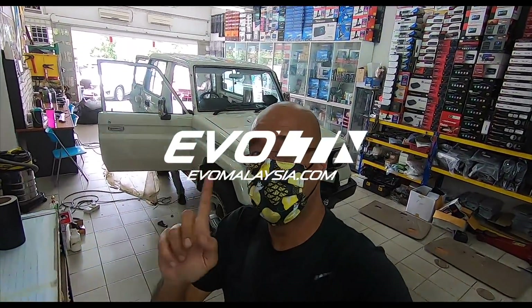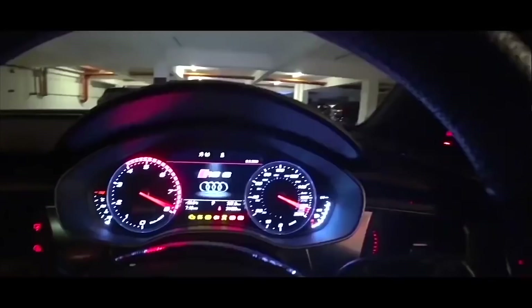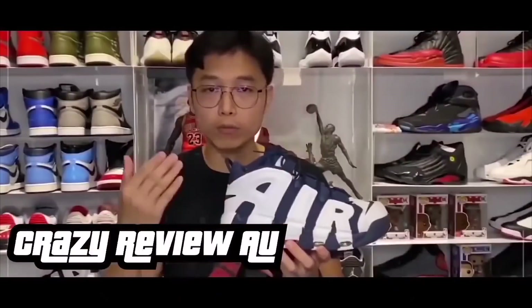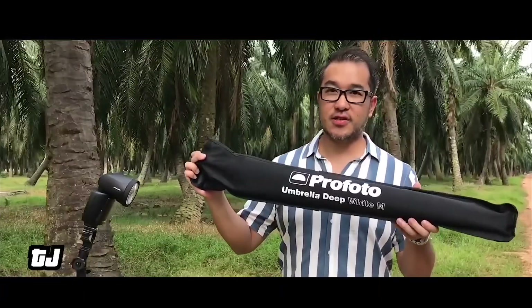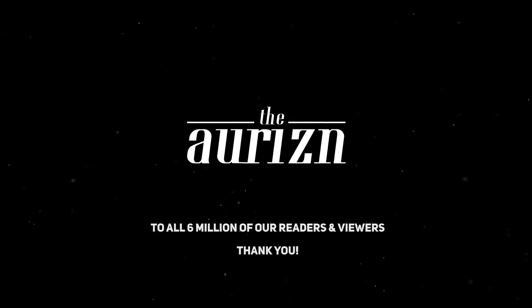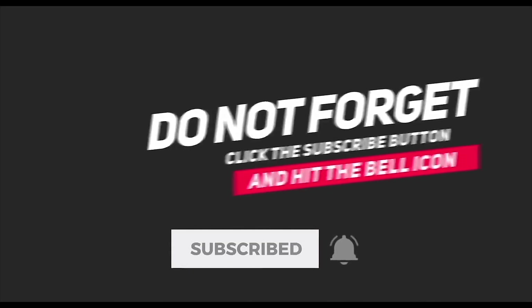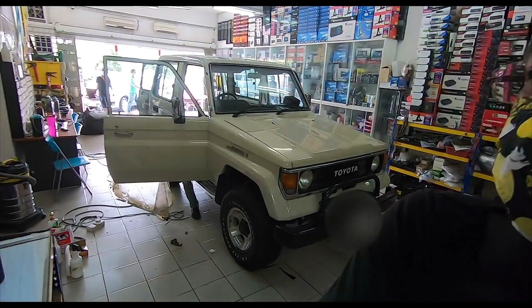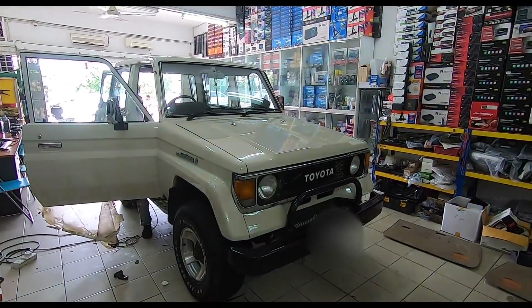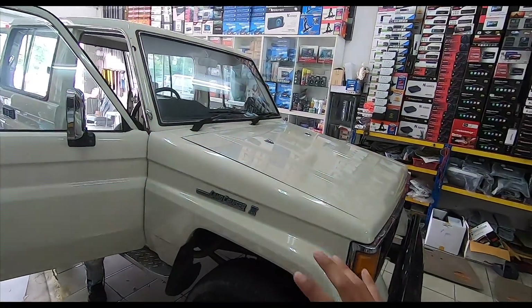Howdy folks, I normally don't do this, but look what's behind me! This is a Toyota Land Cruiser 2 — two door, short wheelbase, and it's going through a full restoration.